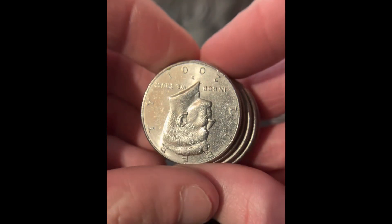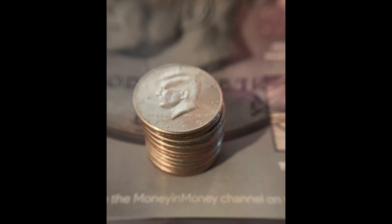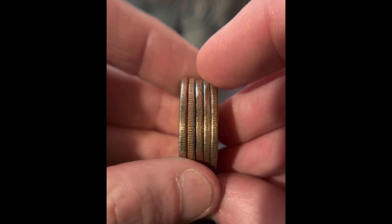Then these are the 2001s — we have seven 2001s. And this is a stack of 2000s; we have 14 Half Dollars from 2000. And then these Half Dollars are from 1999, and we have five of them. And we have 171 Bicentennial Half Dollars.